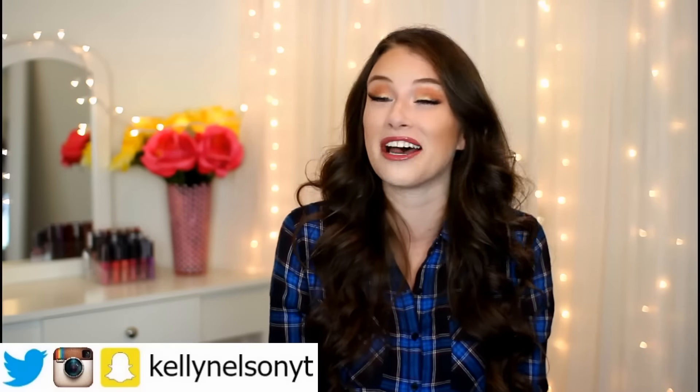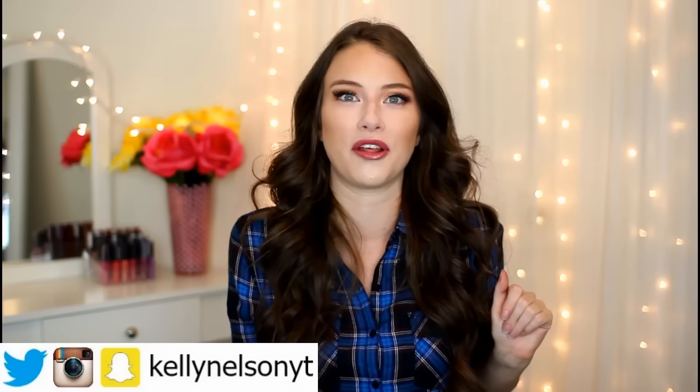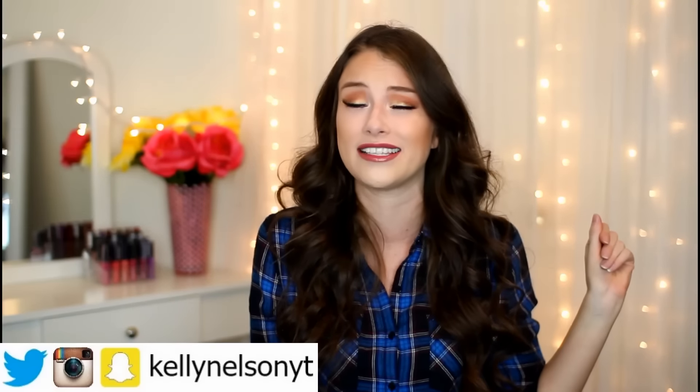Did I seriously just say that? Oh my gosh, that was cheesy beyond cheesy belief. Oh my gosh, it's going to be one of those filming days, I can already tell. I apologize for being a hot mess in this video.